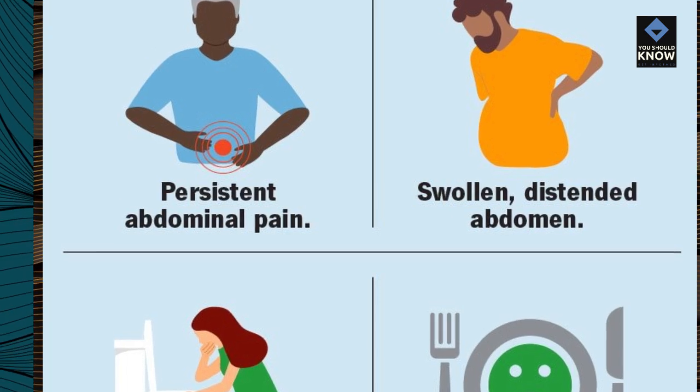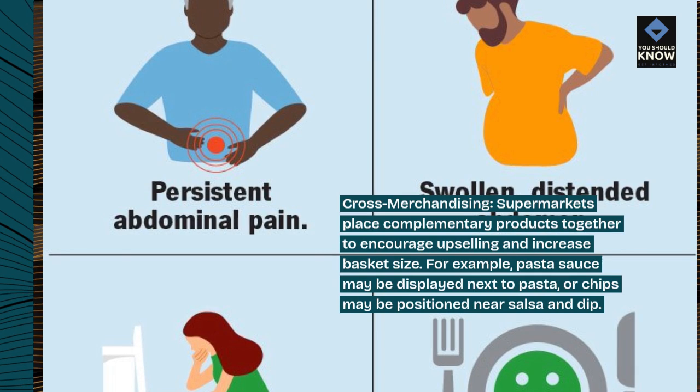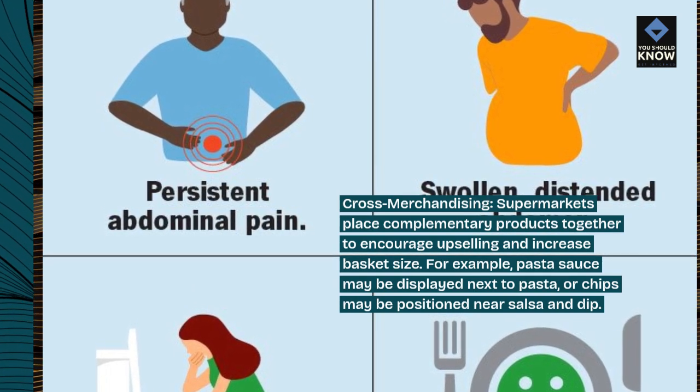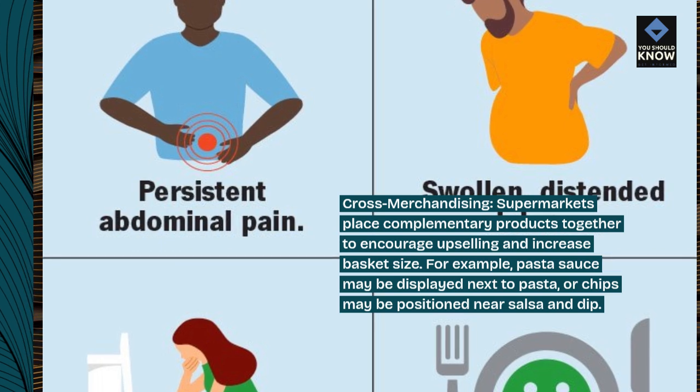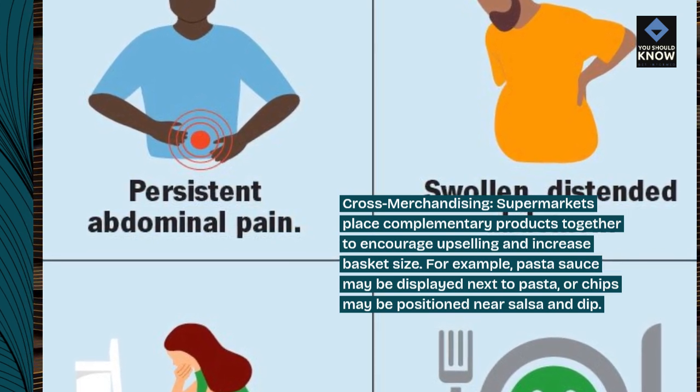Cross-merchandising. Supermarkets place complementary products together to encourage upselling and increase basket size. For example, pasta sauce may be displayed next to pasta, or chips may be positioned near salsa and dip.